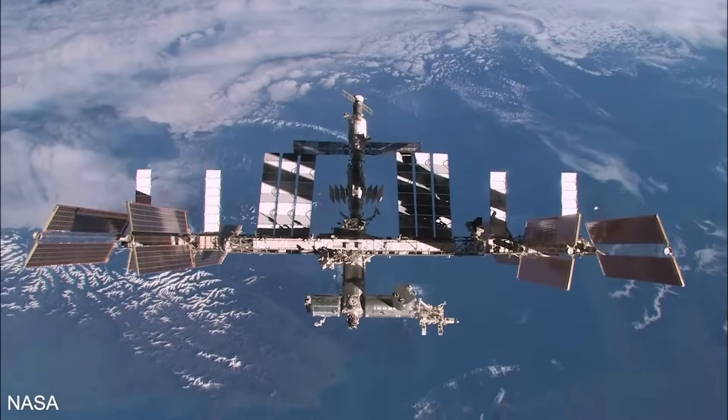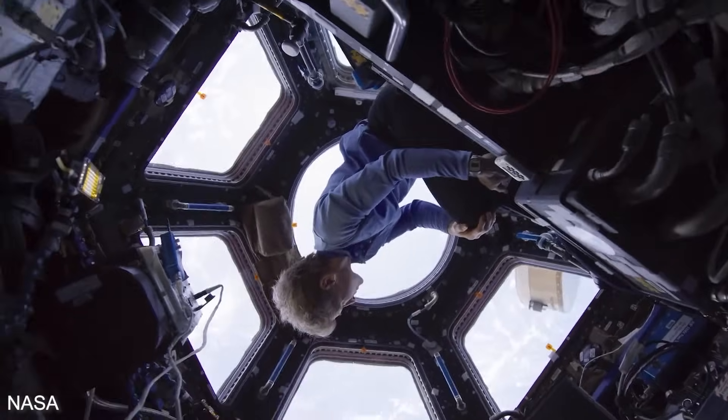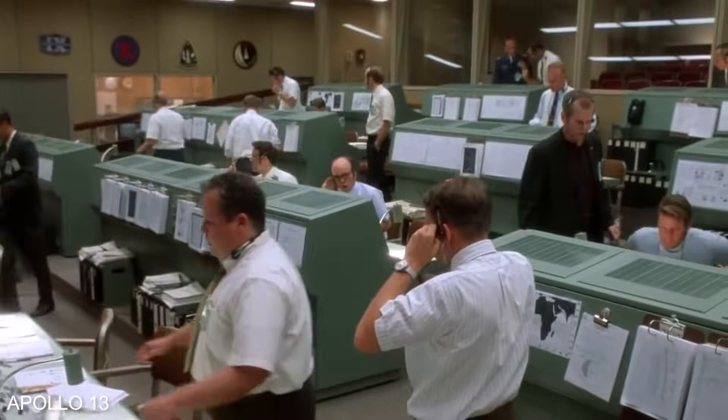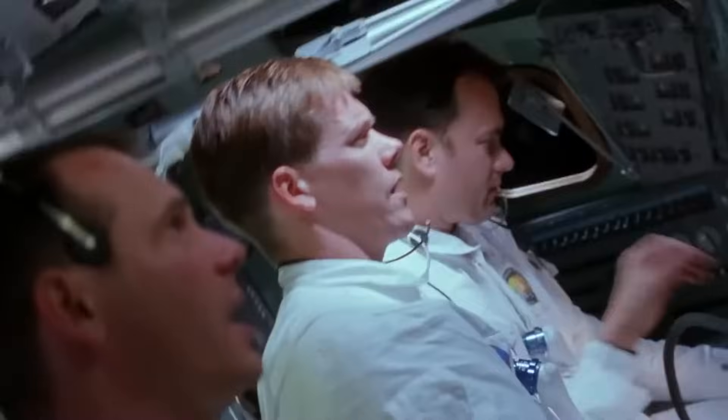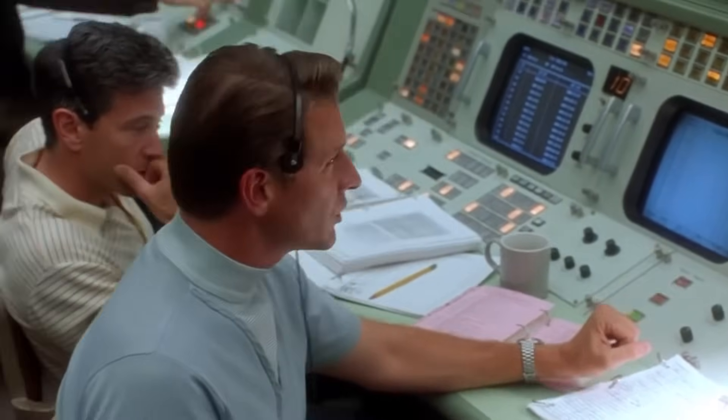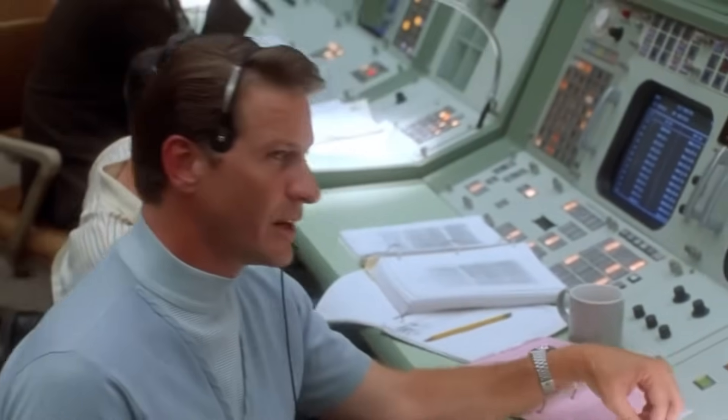The occupants of the International Space Station, or the ISS, perform several tasks as they orbit the Earth. Making sure every job fits perfectly into each astronaut's schedule isn't always easy. There are many variables to account for, including when the ISS is in the dark and when it's in the light, and the differing time zones for the mission controls in Houston and Russia.